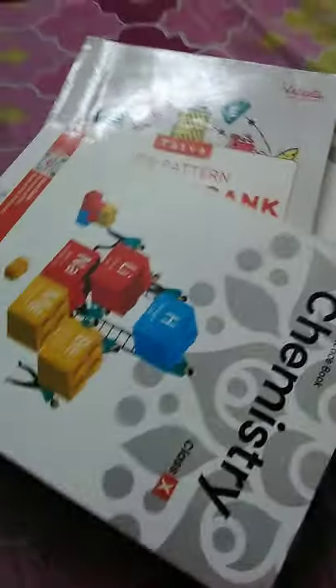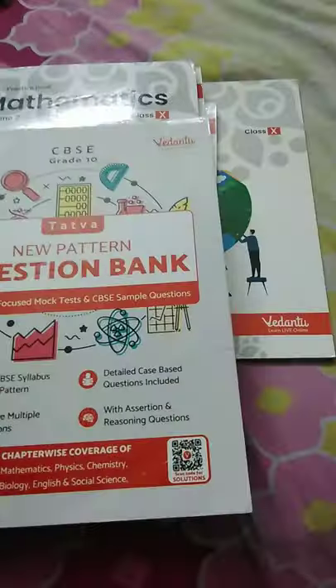This was Social Studies volume one, Chemistry volume one. Excluding these, all 12 books — I also got a question bank. This is all objective MCQ questions, and the answers can either be scanned via QR or found at the end of each lesson.